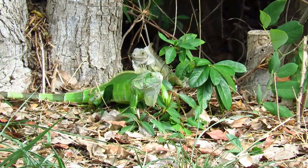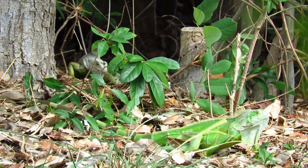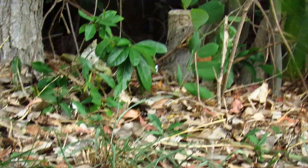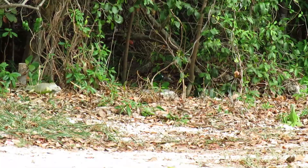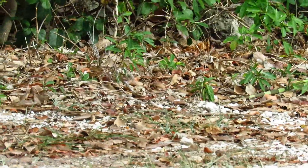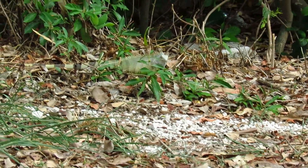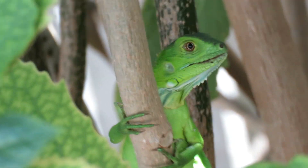Contrary to popular belief among many locals, iguanas do have predators. Crows, raccoons, possums, and snakes will eat their eggs. Babies and smaller iguanas can fall prey to cats and dogs, but full-grown iguanas are much harder to catch. Probably only a gator, saltwater croc, large dog, or bird of prey could kill a full-grown iguana — and even that would be a difficult task, because they are so fast. If you've ever seen one run, they will bolt right out of there.